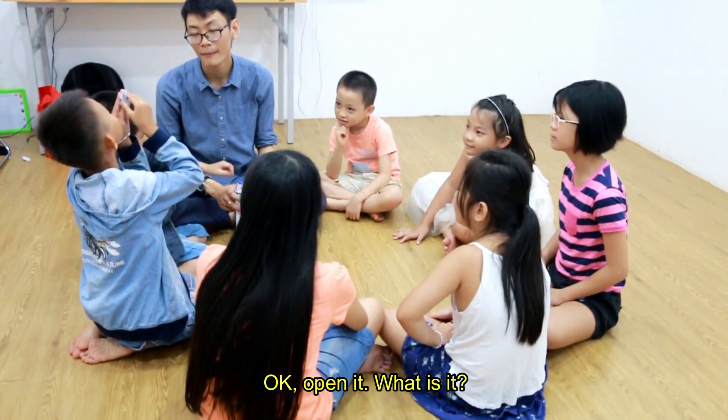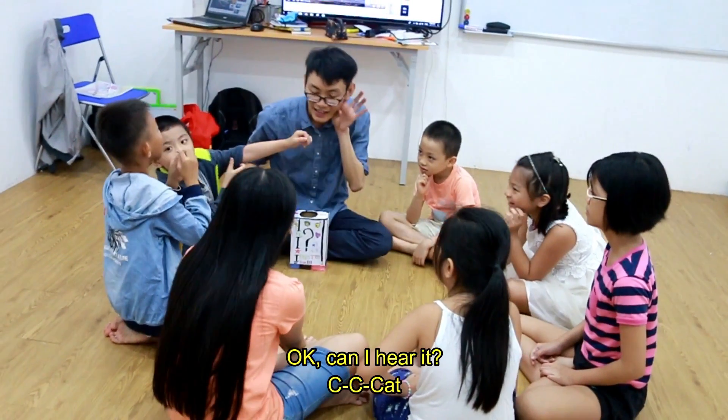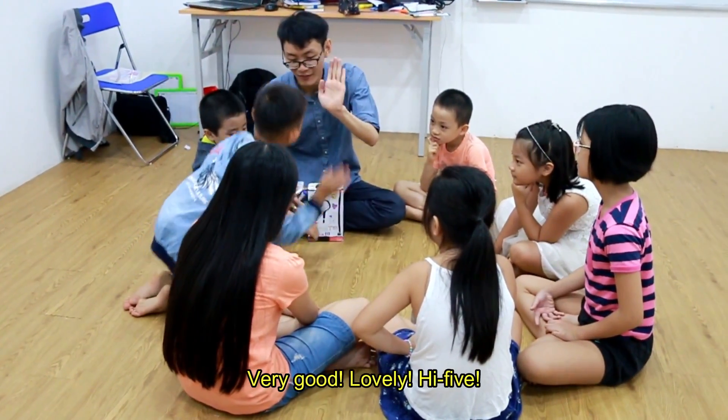Okay, open it. What is it? Okay, can I hear it? Very good, lovely!